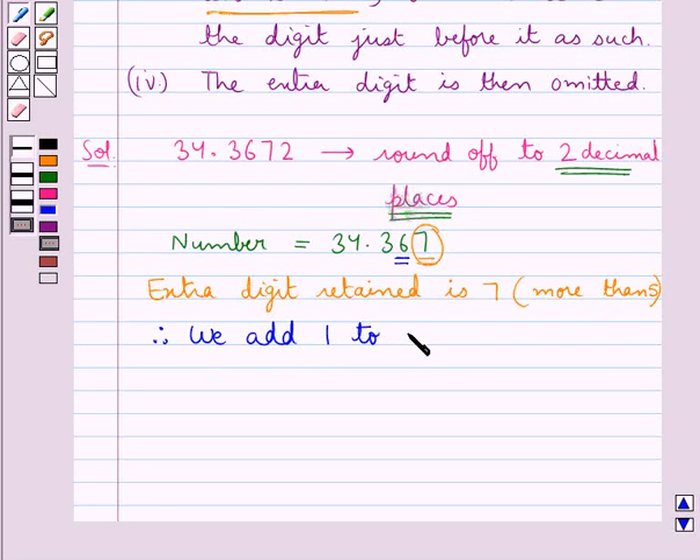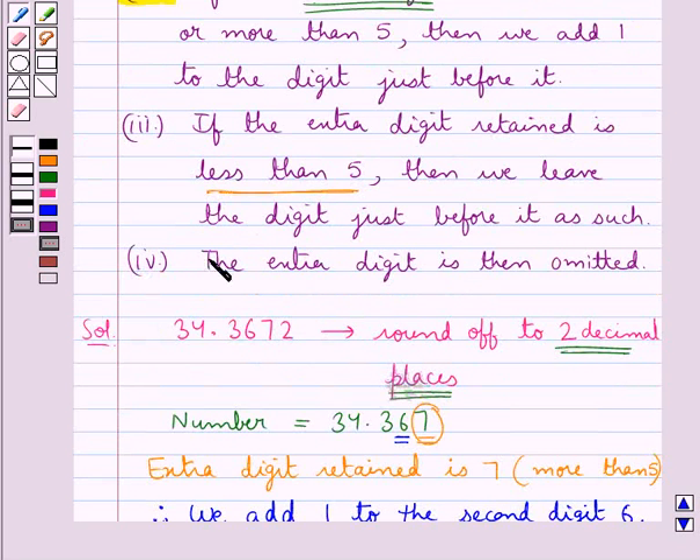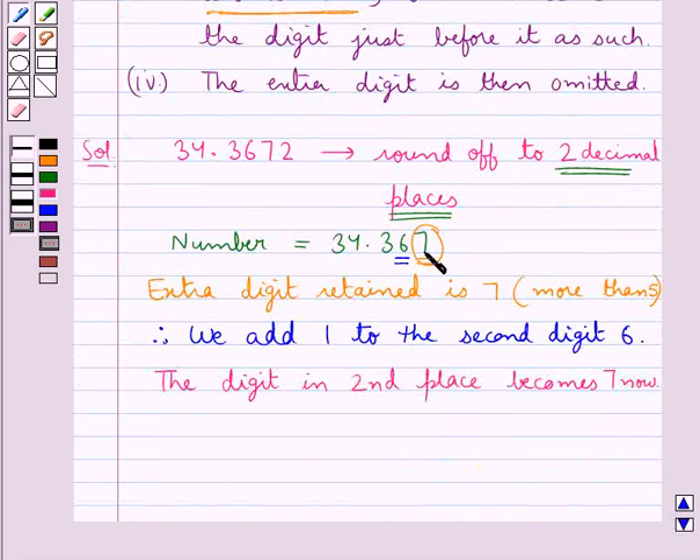So we add 1 to the digit in the second decimal place, which is the digit just before the extra digit — 6. The digit in the second decimal place becomes 7 now, since we have added 1 to the digit 6. In the last step, the extra digit is then omitted — that is, the extra digit 7 is omitted. Thus, the given decimal number 34.3672 is rounded off to 2 decimal places as 34.37.